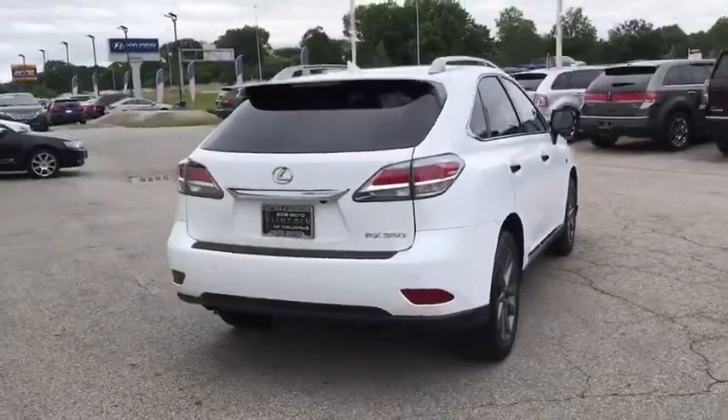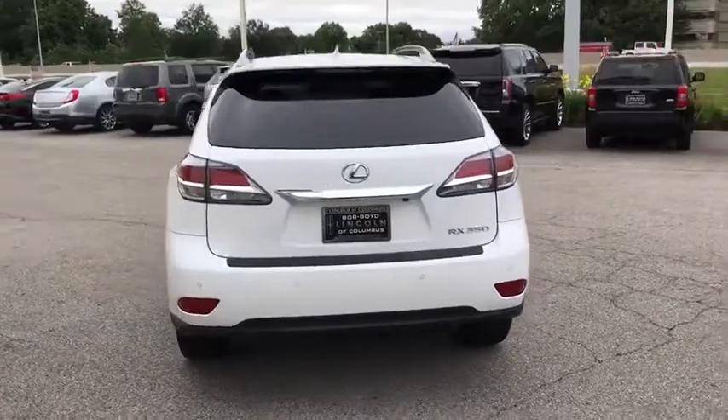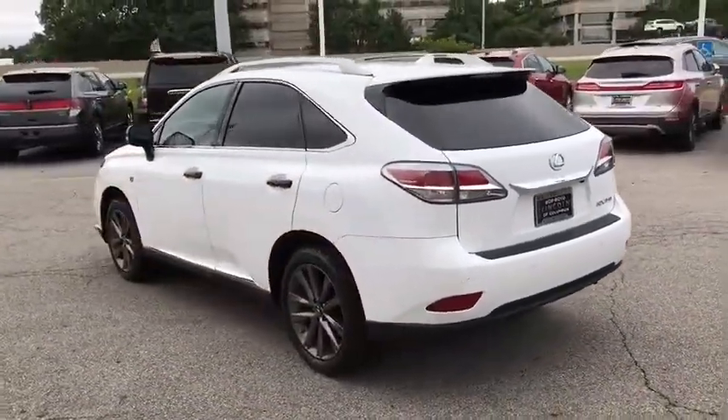This vehicle has less than 90,000 miles. Drive away with a great deal on this vehicle. Call or stop in today.